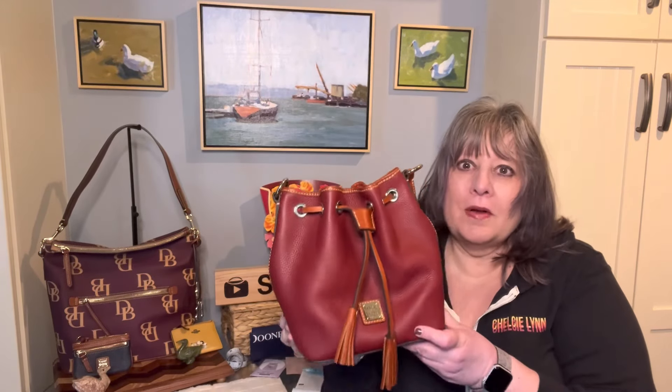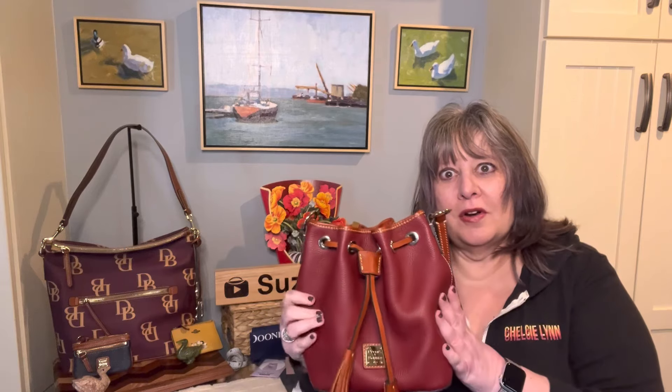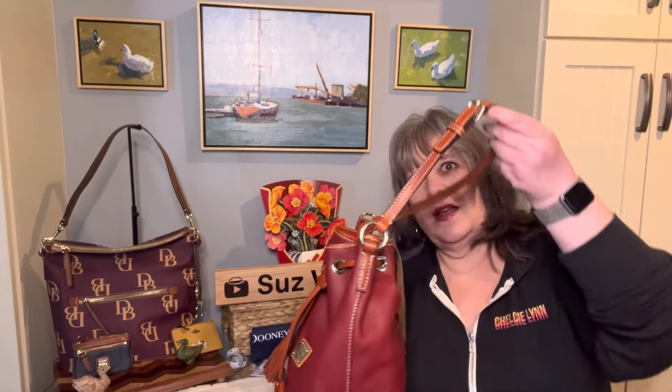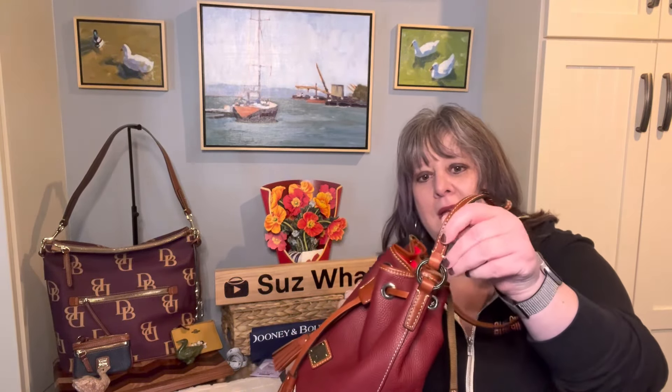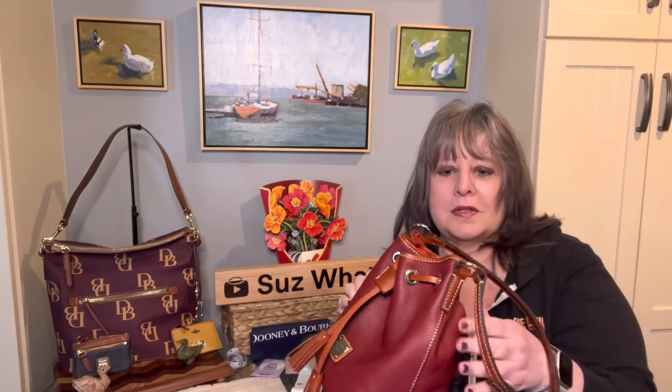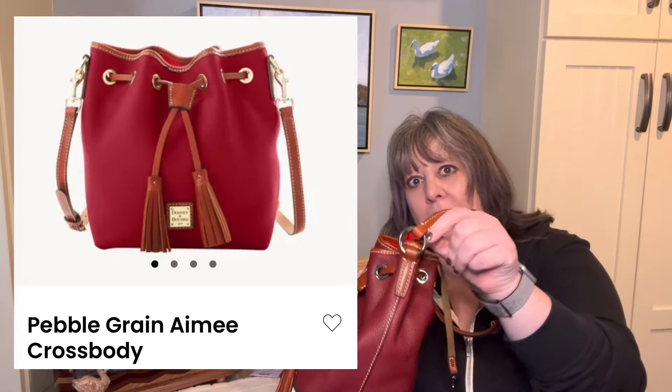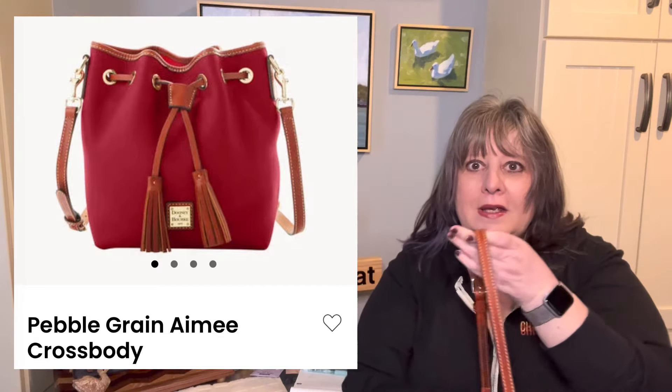I think the small Kendall might be a little bit shorter and a little bit wider at the base. Here are the dimensions of both the Pebble Grain Kendall Crossbody and the Pebble Grain Amy Crossbody. Those are really similar — I wondered why Dooney renamed it, and I finally noticed that the difference is in the strap.